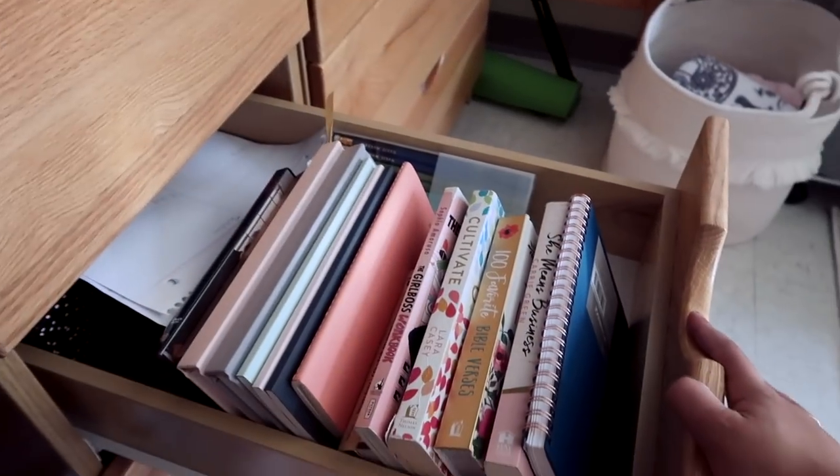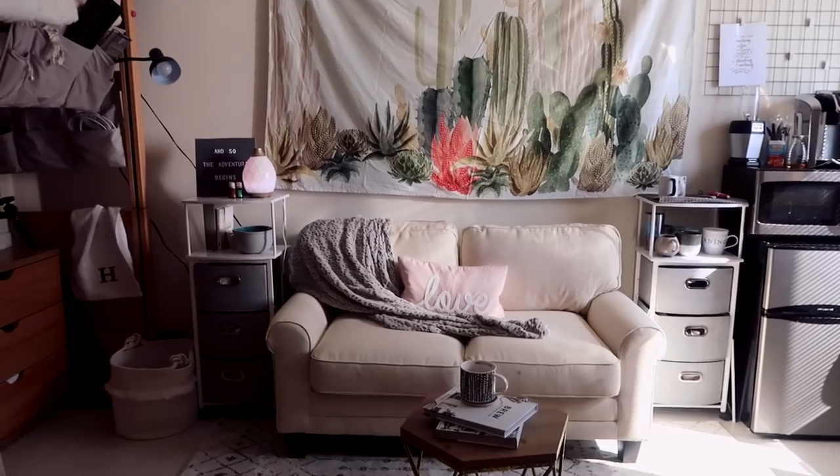Hello everyone! Welcome back to my channel, or welcome if you're new. So today is finally the day that I am bringing you all my dorm tour. I've been in school for about a month, but I think this is actually a good time because I've now lived in my dorm for a while and I know what I like and what I don't like. I'm at Belmont University and I'm an entrepreneurship major. I'm not saying what dorm hall I'm in just for safety reasons, but if you're looking at coming to Belmont and you tour Belmont you'll probably know. Anyway, let's get started.